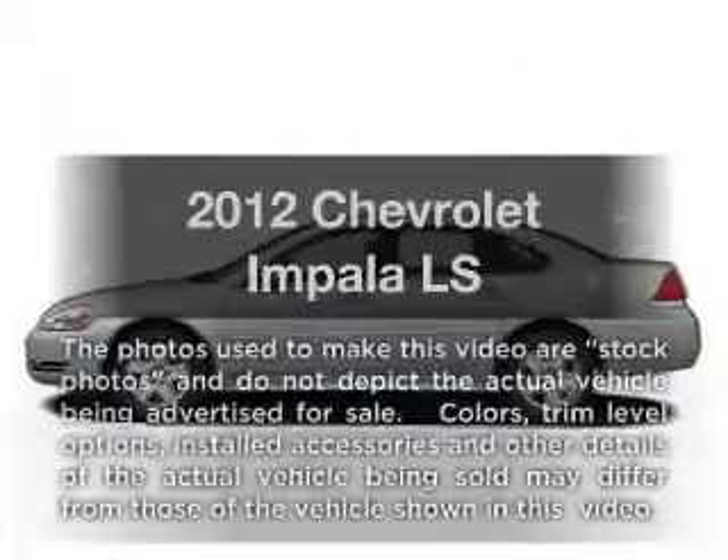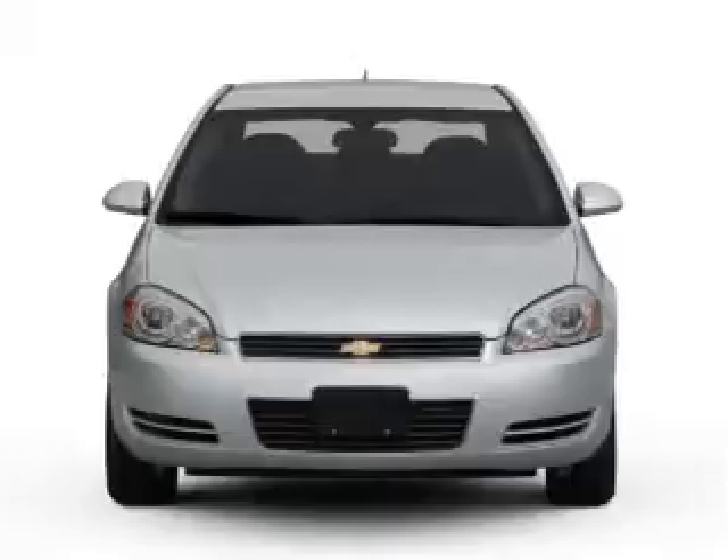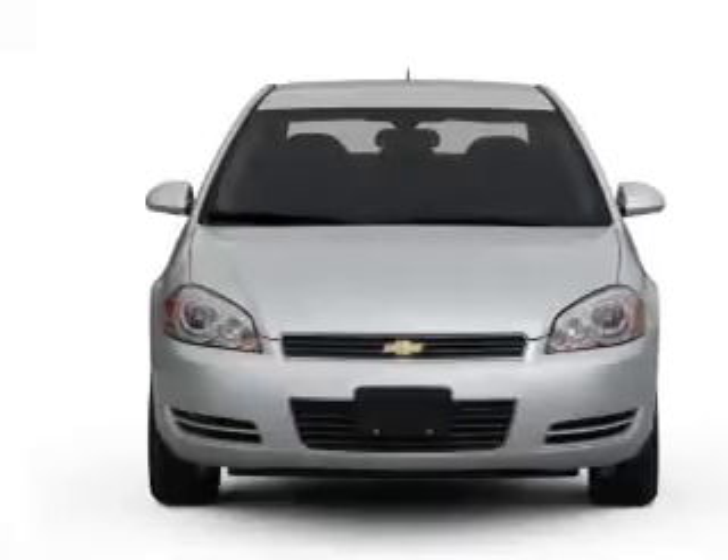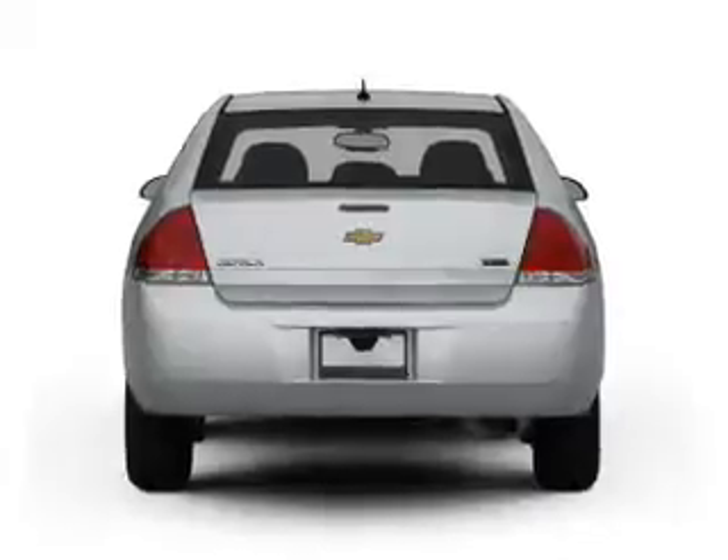Get noticed in this 2012 Chevrolet Impala. Travel the roads in style and comfort in this great vehicle, with a reliable 6-cylinder engine that responds smoothly to its 6-speed automatic transmission.